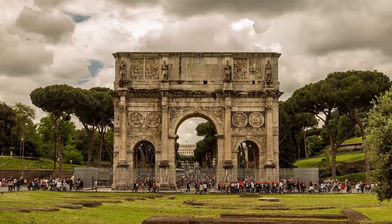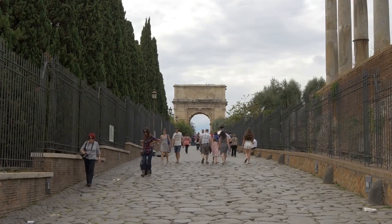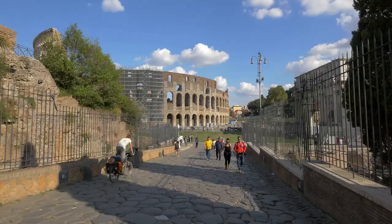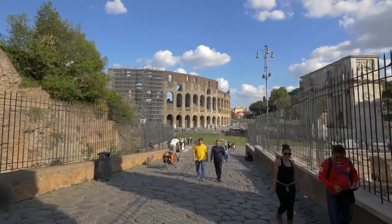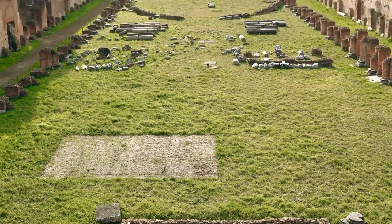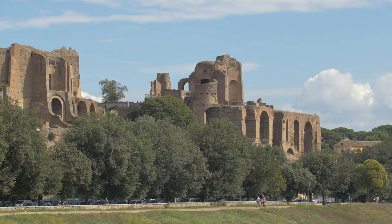The Basilica of Constantine was at one time the largest building in the Forum. While only three arches remain, it is still a massive presence. Several temples are scattered across the landscape and you can wander down Via Sacra, ancient Rome's main street. You can also visit nearby Palatine Hill, the center-most of the seven hills of Rome, and considered the first nucleus of the Roman Empire.